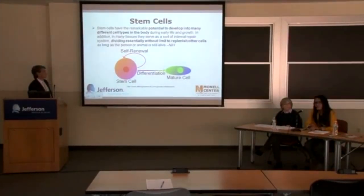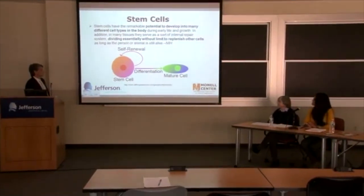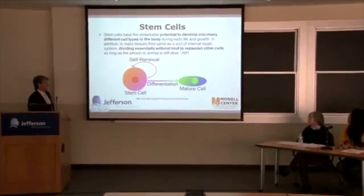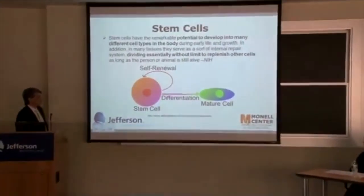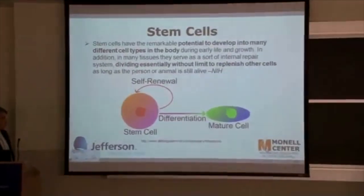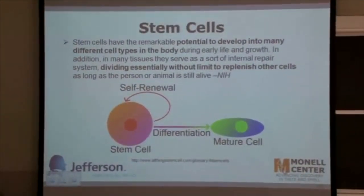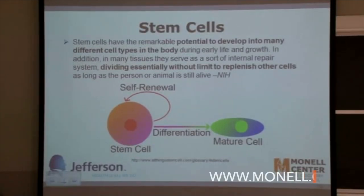Just to give you a very brief background about what stem cells are — what defines a cell as a stem cell. There are two very important characteristics. The first is the ability of a stem cell to make more of themselves, to replenish themselves. The second characteristic is their ability to generate a different type of cell.